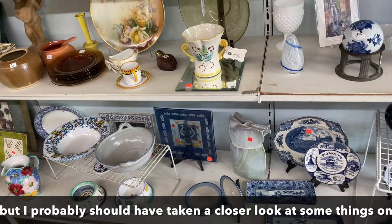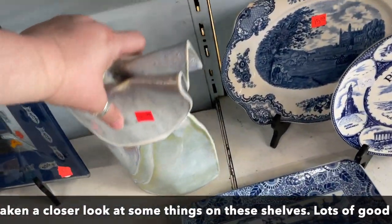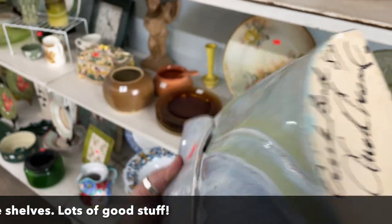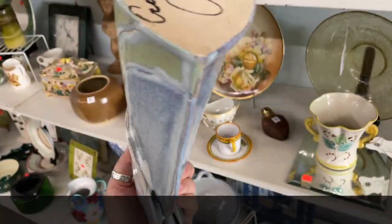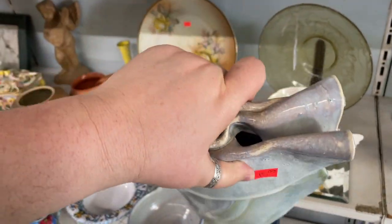Oh my gosh, I have something very similar to this — very similar. Creek Bend — that's neat, that's so unique. $15 on that. That's neat.